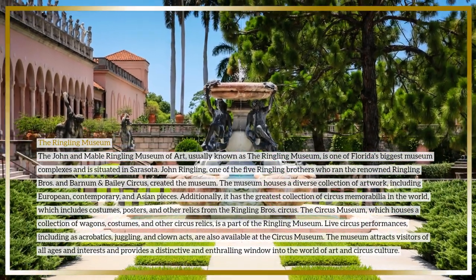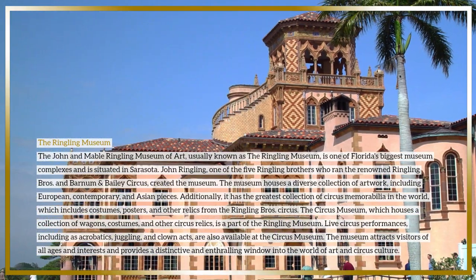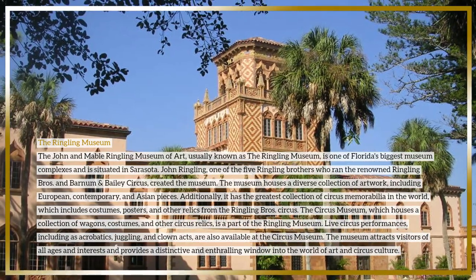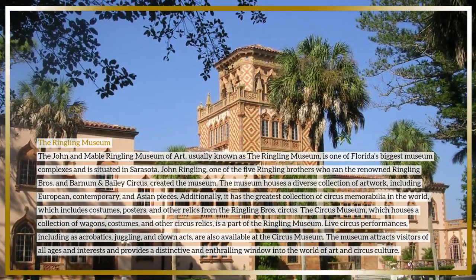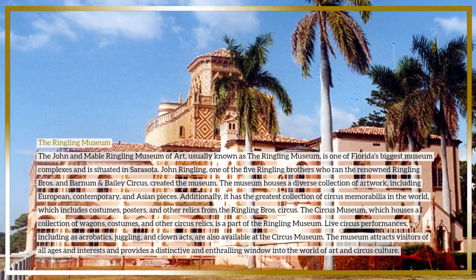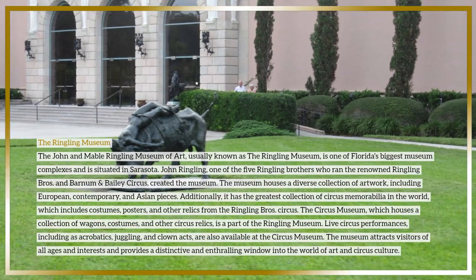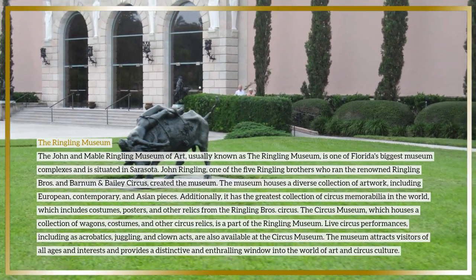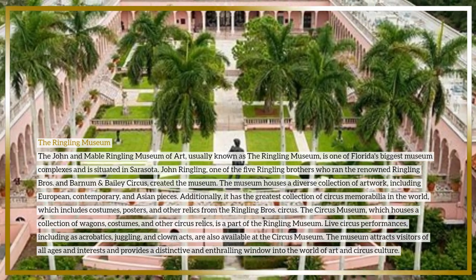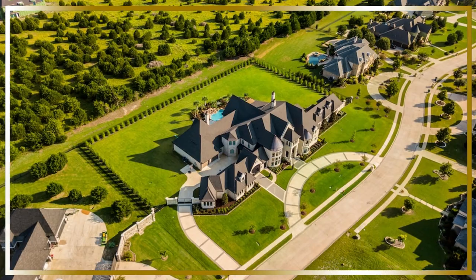The Circus Museum, which is part of the Ringling Museum, houses a collection of wagons, costumes, and other circus relics. Live circus performances including acrobatics, juggling, and clown acts are also available at the Circus Museum. The museum attracts visitors of all ages and interests and provides a distinctive and enthralling window into the world of art and circus culture.